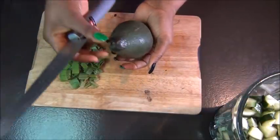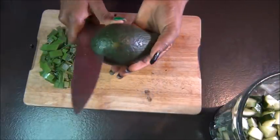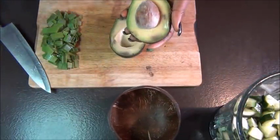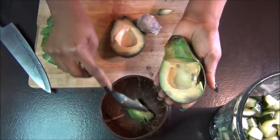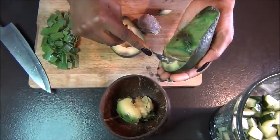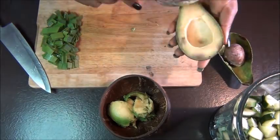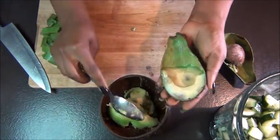We're also going to be using avocado for moisture. Avocado adds moisture, strengthens your hair, and leaves it super soft and shiny. That's our third ingredient. I'm going to scoop it into the bowl separately because my blender cup is small — if you have a bigger blender you can blend everything together. I'm scooping out two ripe avocados.